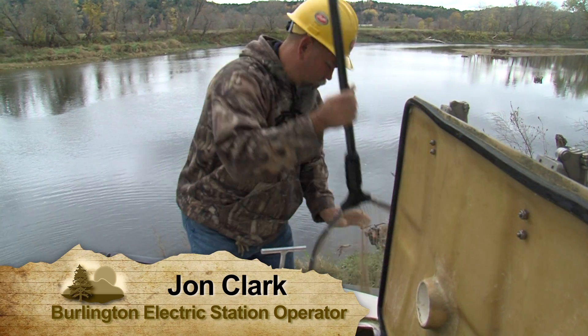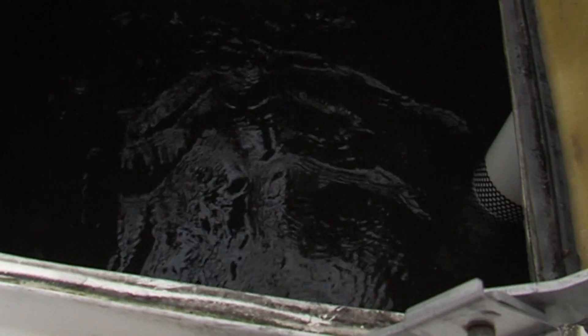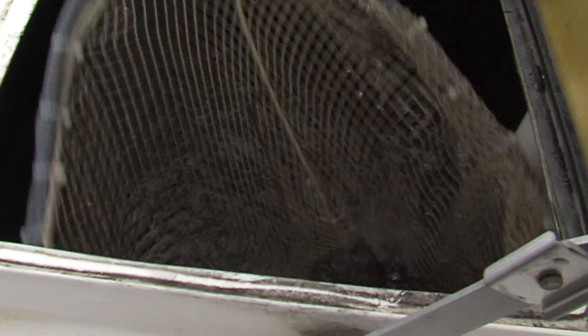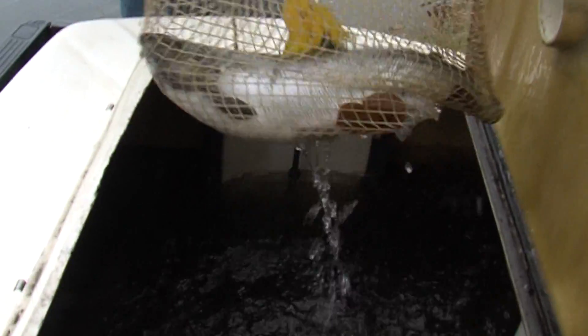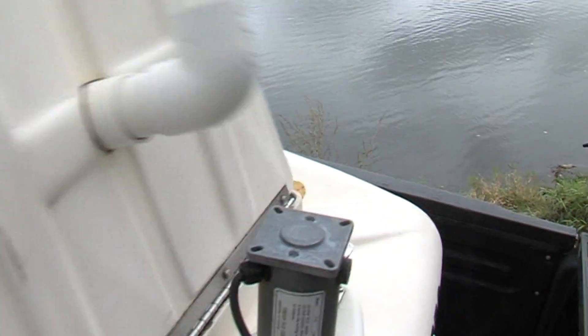They generally take the journey pretty well. We're about less than 10 miles upstream from the Winooski One Dam by river — but all the world to the salmon. They're above three dams.